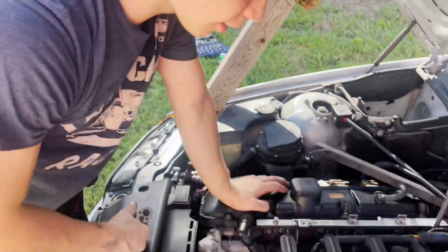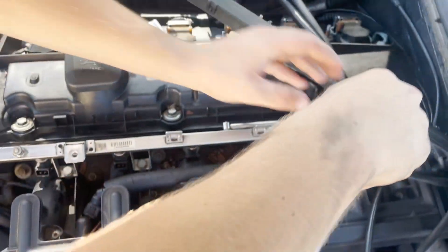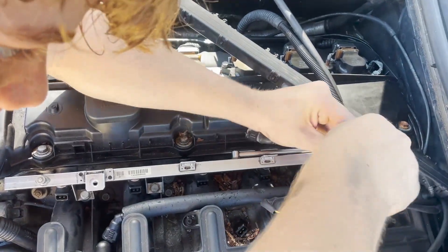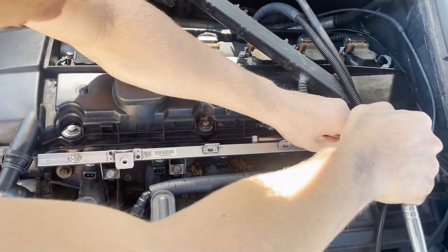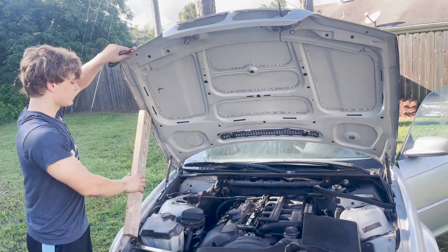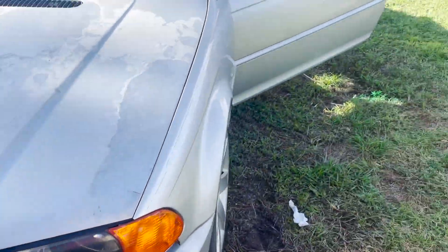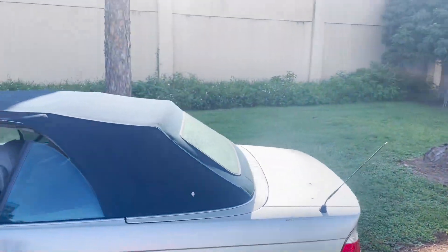We have the newly cleaned fuel injectors going back in the car. We're currently tightening down the fuel rail, and after this the car should hopefully run well. The fuel injectors were very dirty as you saw, so this could be it — this could be the winner. Fuel injectors are in, everything's been rebuilt. I don't know what else it could be after this. Let's put the battery in.